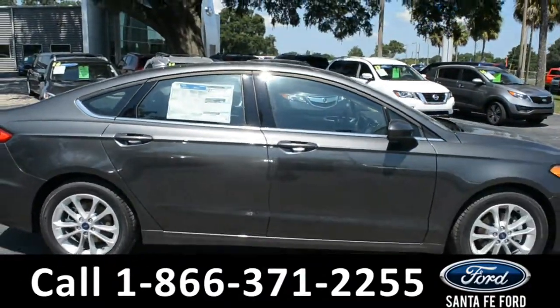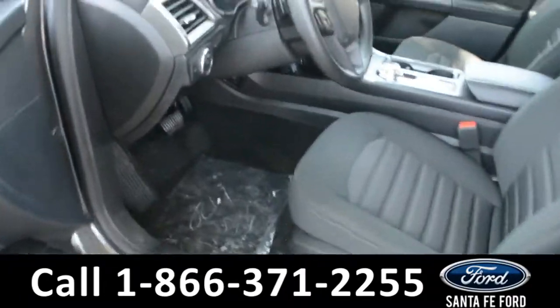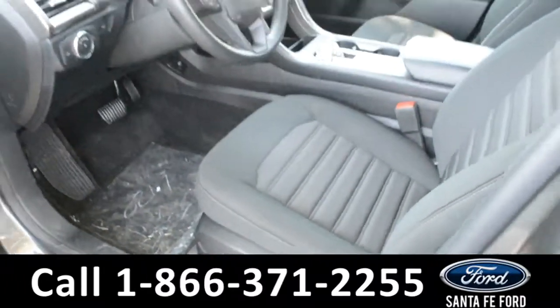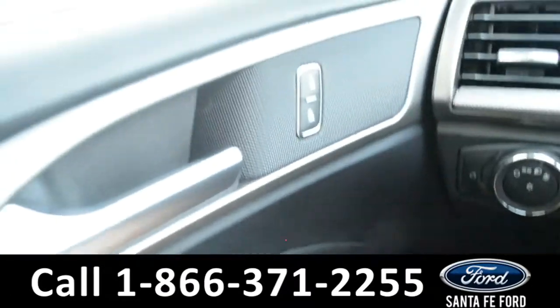Now let's take a look at the inside. Here's just a quick look into the front. The seats are black cloth and powered. There's powered windows, locks, and mirrors.